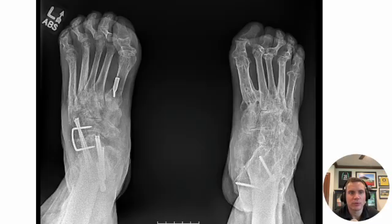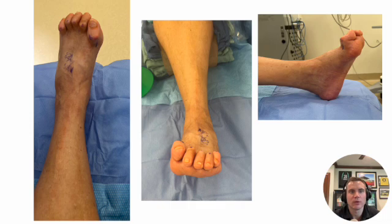After our first stage, she comes back for the forefoot — she wants something done with that. This is what it looks like in the OR. You can tell there's a lot of clawing of her first through fifth digits. Since we're talking about tendon transfers, we're going to transfer the extensor hallucis longus on the big toe and transfer that to the base of the first metatarsal, and we're going to fuse the IP joint.